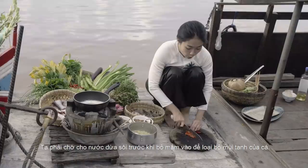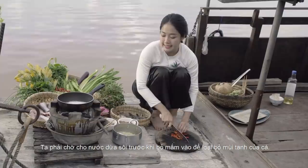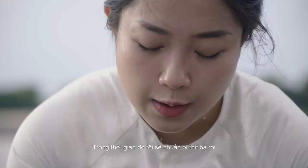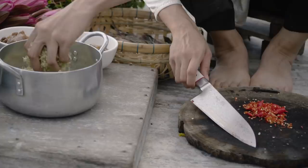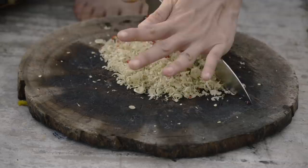We have to wait for the coconut water to boil before adding the fermented fishes. In a while, I will prepare my pork belly. I need to chop some chili for that. And we also need a lot of lemongrass — chop them all together. This will give the pork belly an amazing taste.